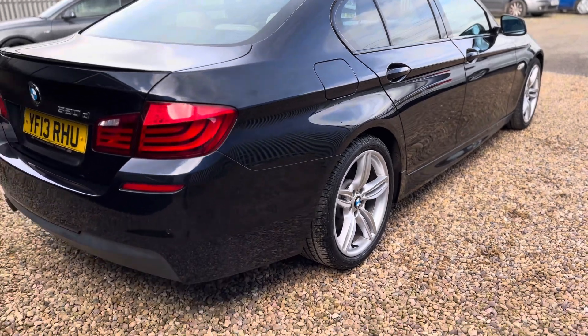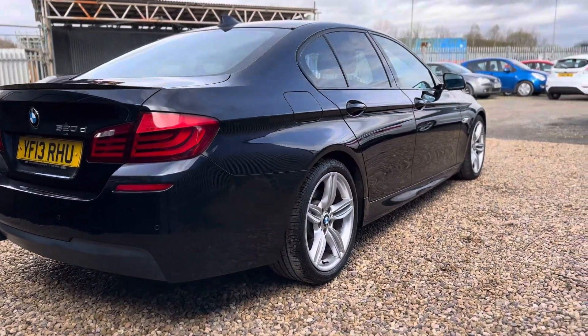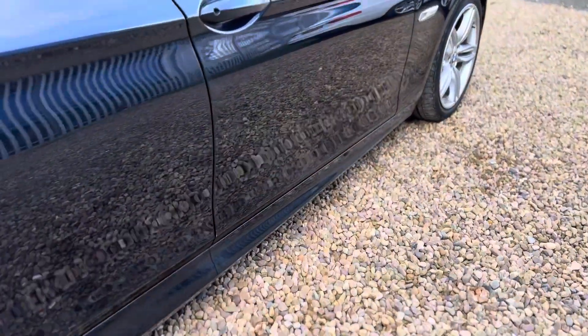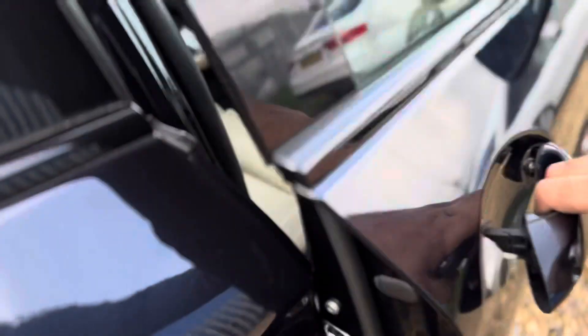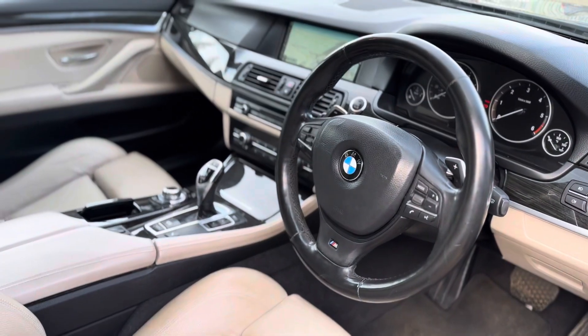As you can see guys, the interior and the exterior is very, very clean. Let me show you the inside. So moving on to the interior then, as you can see, it's very, very clean.